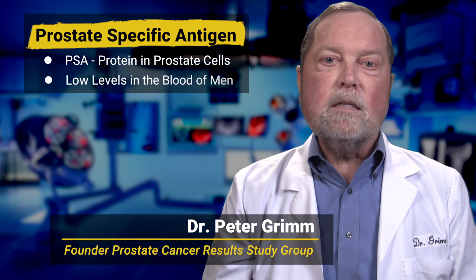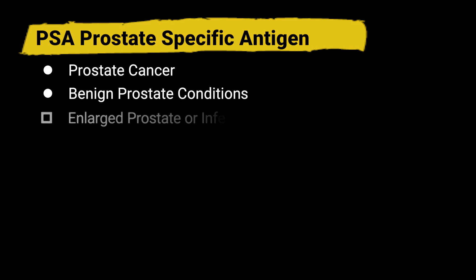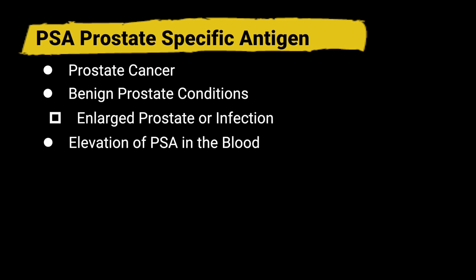PSA, or prostate specific antigen, is a protein found in prostate cells and blood of normal men. Prostate cancer and benign prostate conditions can result in the elevation of the PSA, resulting in the need for further evaluation by your physician.